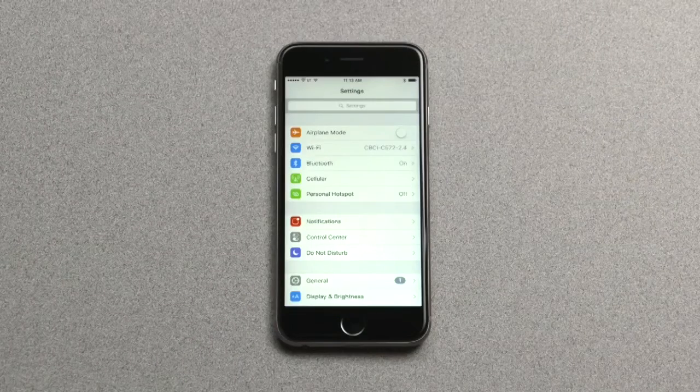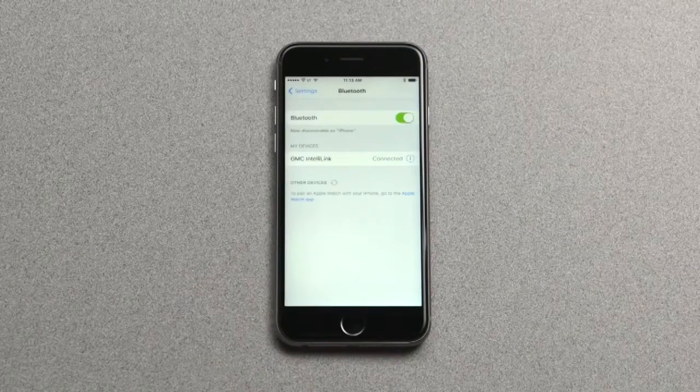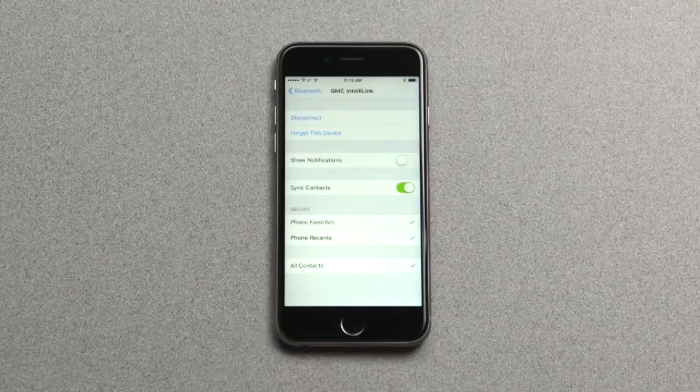For iPhone, after you complete the Bluetooth pairing, go to Settings, then Bluetooth, and tap the info icon next to the name of the vehicle. Then use the slider to turn on Show Notifications so you can see text message alerts.